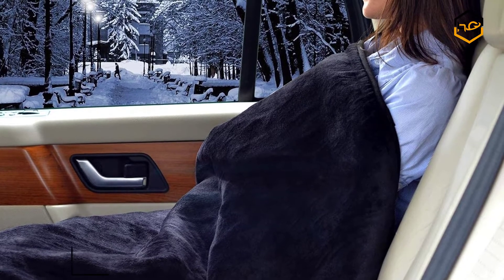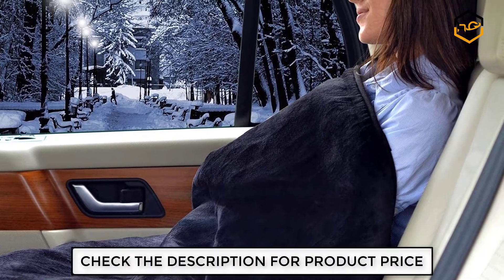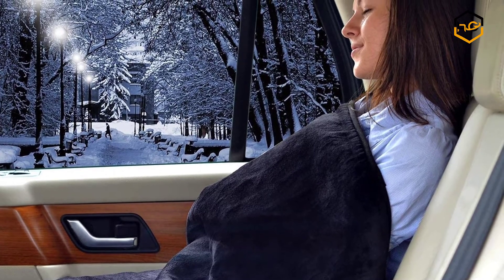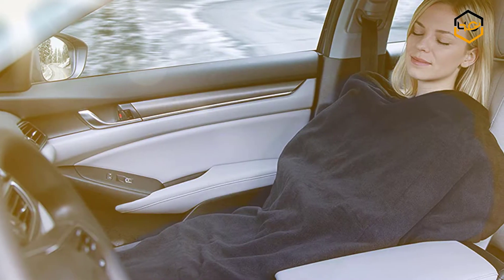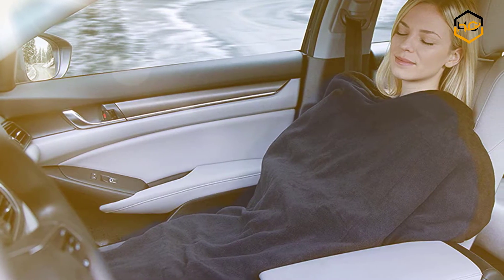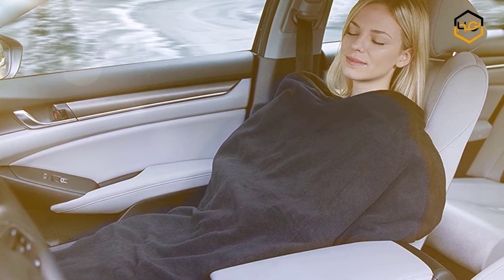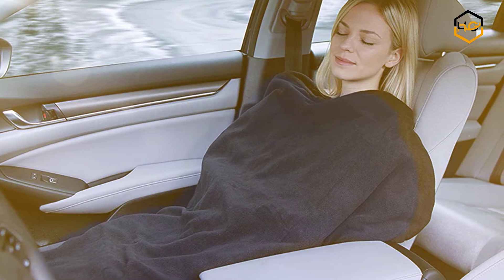It comes with scheduled heated blanket timing and power-off protection. You can choose 30 minutes, 45 minutes, or 60 minutes. It is made of super soft polyester fleece. The car electric blanket is a good companion during trips, camping, emergency use, extra boat blanket, motor homes, and more.